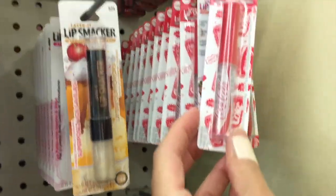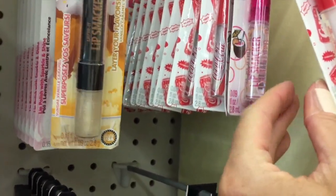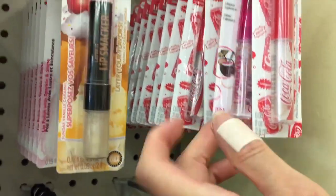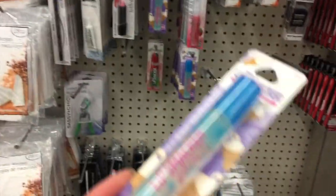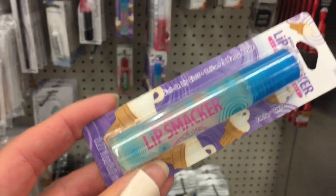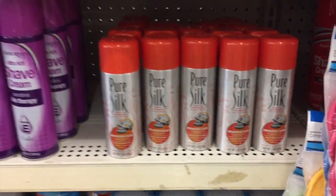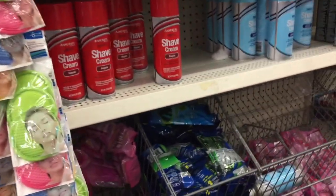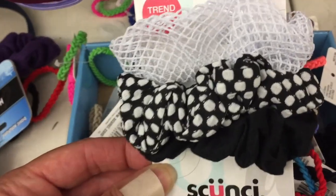They still have the Coca-Cola ones, the liquid Lip Smackers, and what looks like piña colada. I definitely have to get the cotton candy one. I forgot to mention — I actually did find some of the shaving cream you guys have all been hauling; I found those a couple weeks ago and just keep forgetting to put them in my haul.